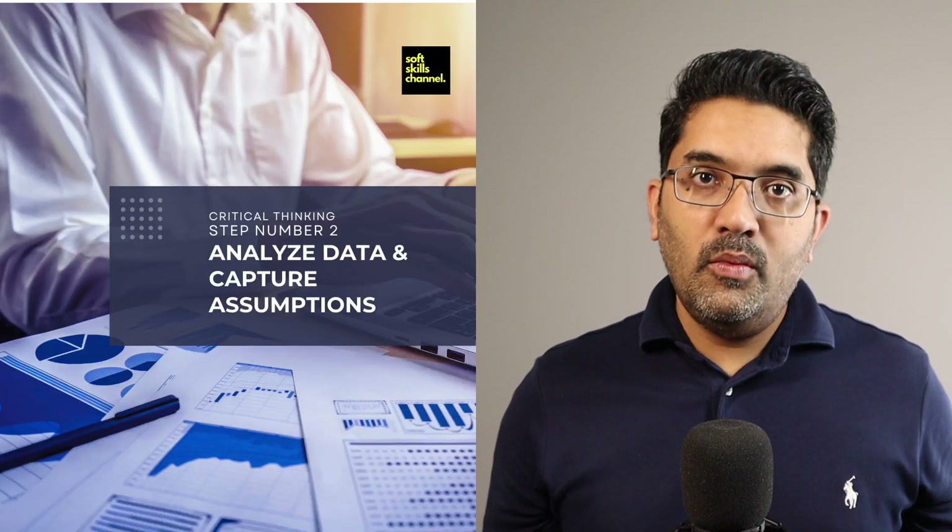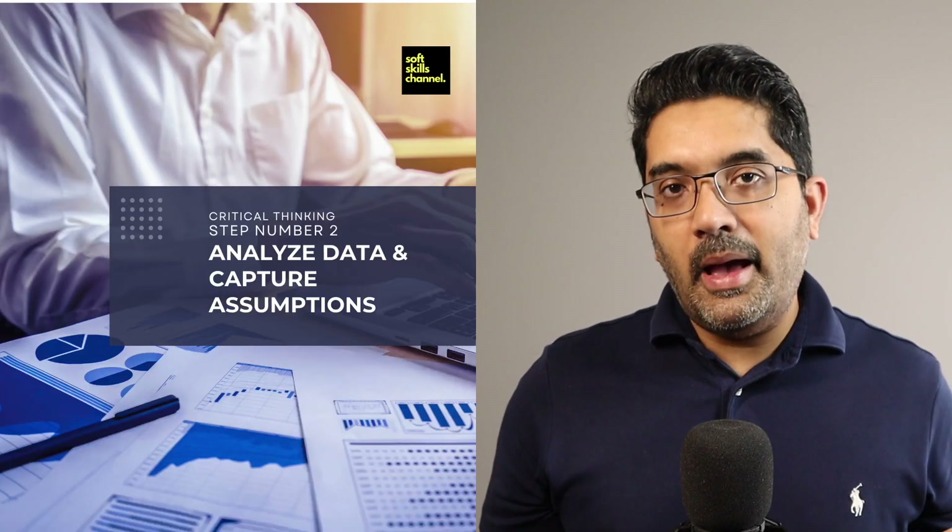By conducting surveys or interviews, you are providing your ear to your internal customers and demonstrating that you are serious about improving the service. Indirectly, while doing these surveys or interviews, you are also improving your relationships with key stakeholders. So now we come to the end of step one: we have defined the problem statement, collected a lot of data, and interviewed many people.